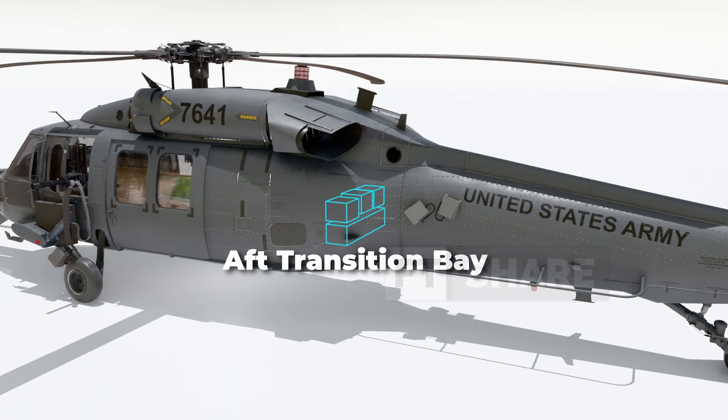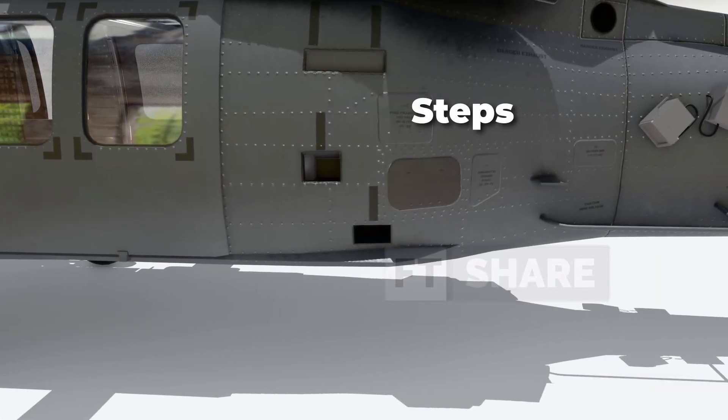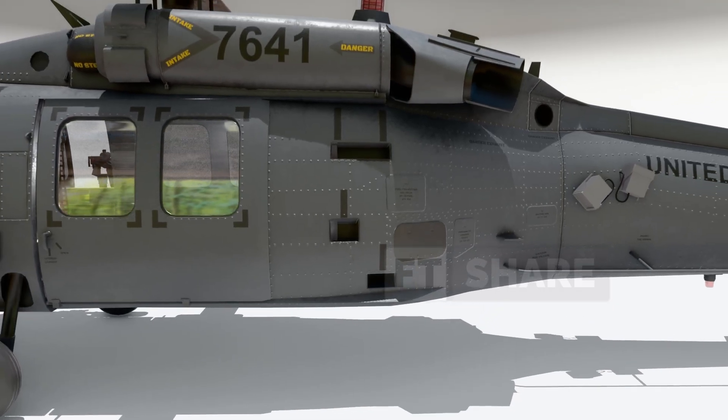This area is called the aft transition bay, where more electronic equipment is stored. On the side of the Pave Hawk, there are several steps for foot placement to facilitate maintenance and pre-flight checks.